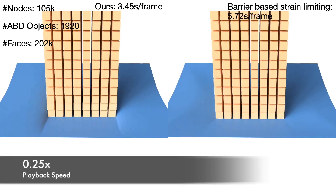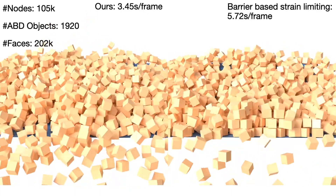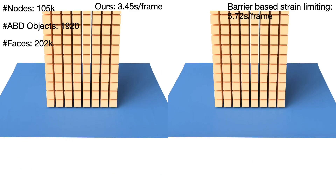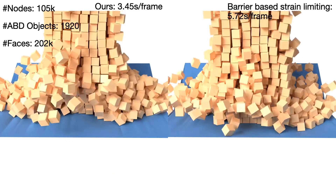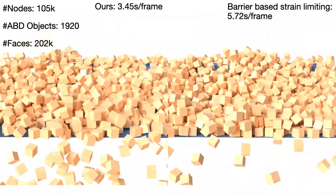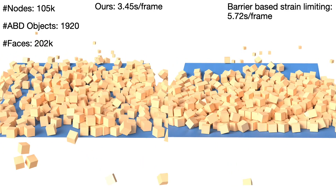Here we show a demo by dropping elastic cubes on a piece of cloth. We are able to simulate mixed-resolution scenes with realistic and high-quality membrane details. As numerical eigendecomposition and line-search filtering for the feasibility of the strain limits are not needed, our model supports highly GPU-parallelized computations.